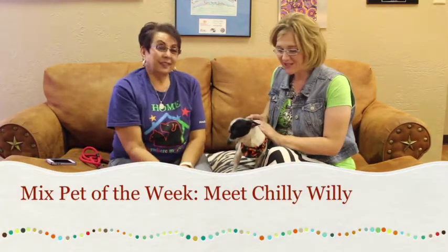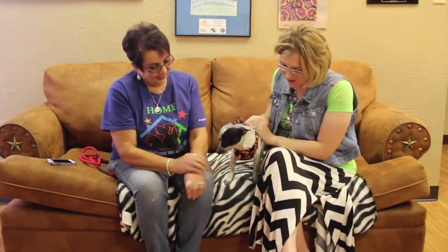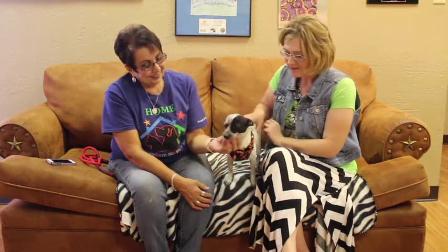Hi and welcome to another edition of the Mixed Pet of the Week, and we've got Debra here with your LSPC. Debra! Oh my goodness, look at what you brought us today! This is Chilly Willy, is what they've named him.